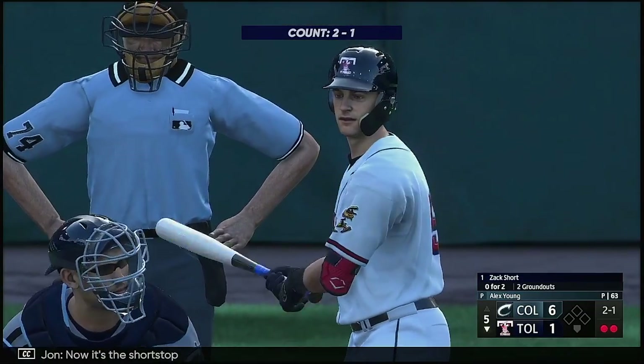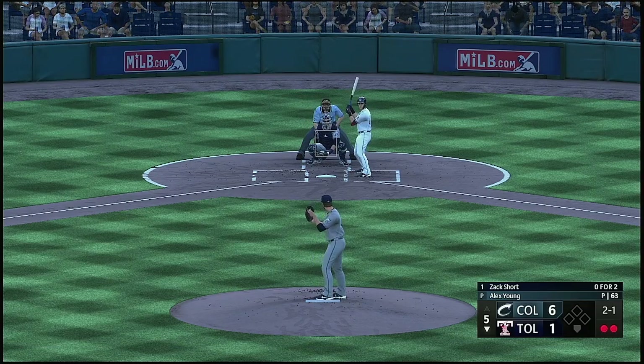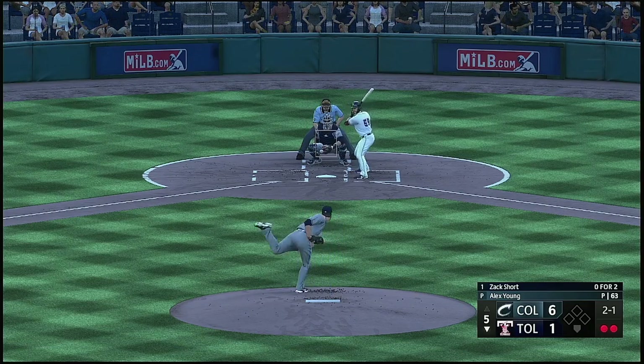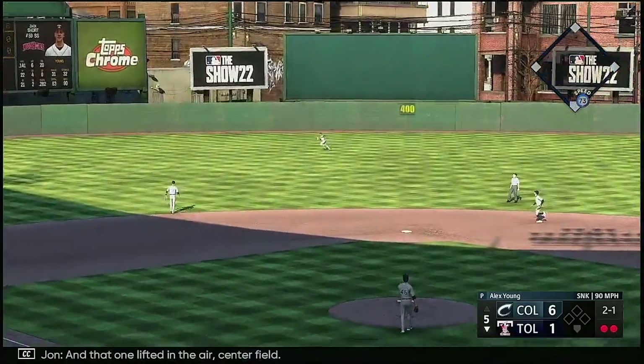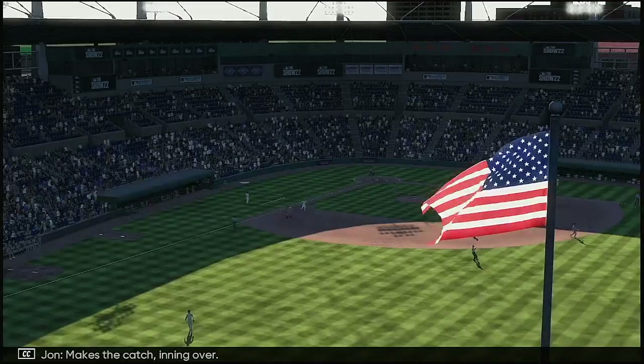Now it's the shortstop Zach Short. The pitch — and that one lifted in the air, center field, makes the catch in and over.